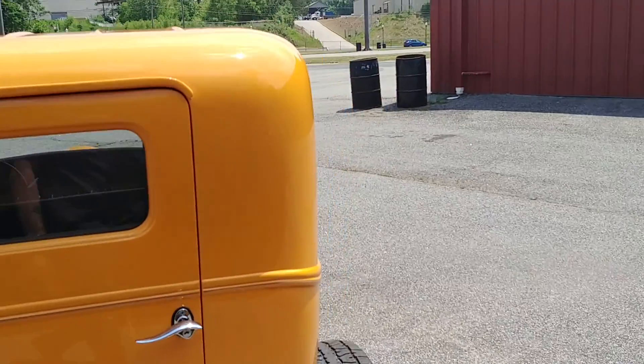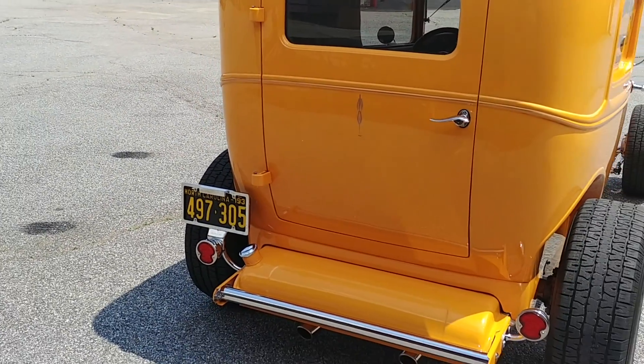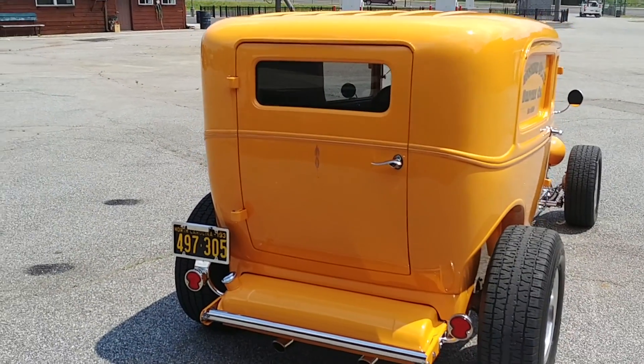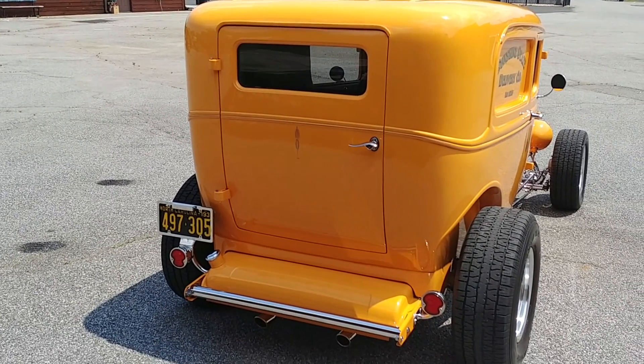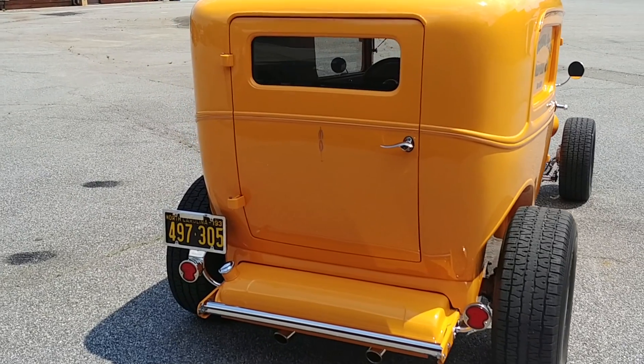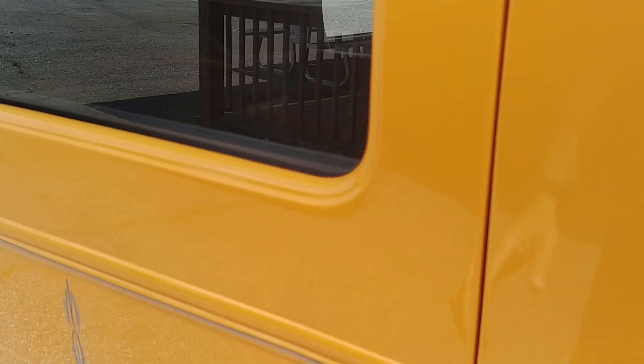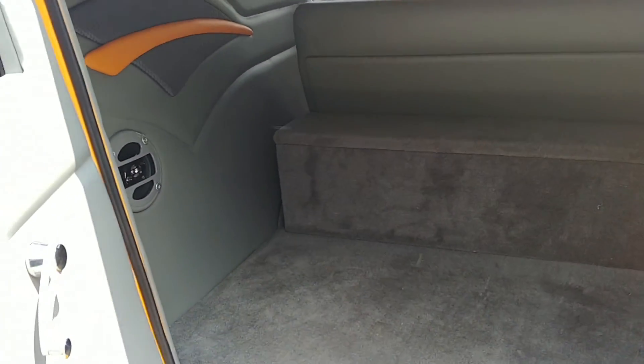This was not born with this rear door — this was not born a sedan delivery. This was created, and boy, did they do a great job. Henry Ford would be proud. Just like the side doors, this rear door has been aligned perfectly. They shimmed this thing up and it's perfect — opens and closes well.